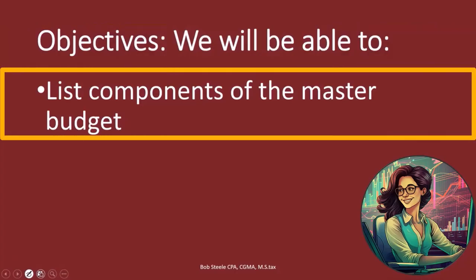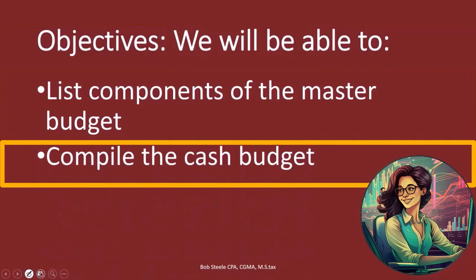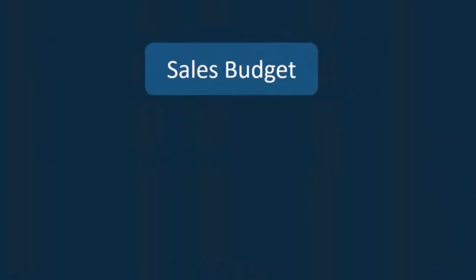List components of the master budget and compile the cash budget. So real quick, we're going to go through the components of the master budget. They need to be done in this order. We've taken a look at...